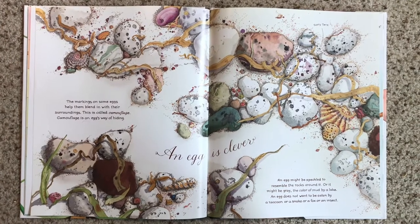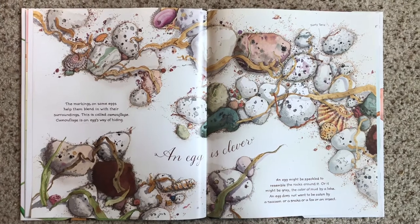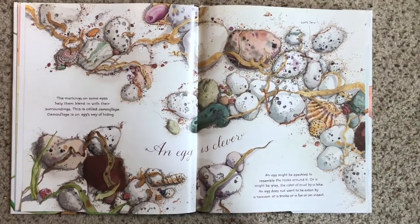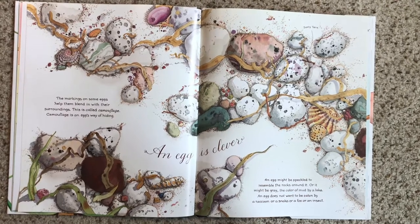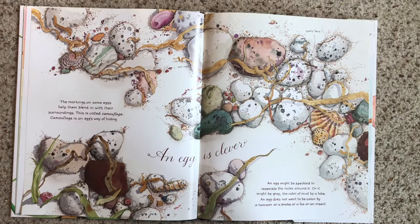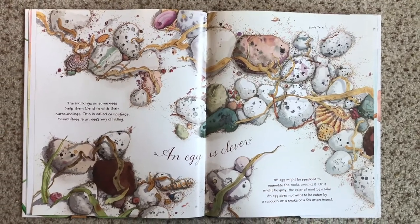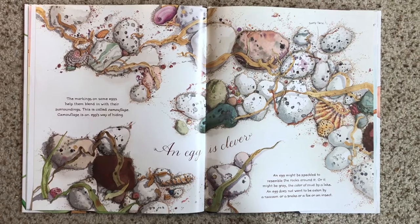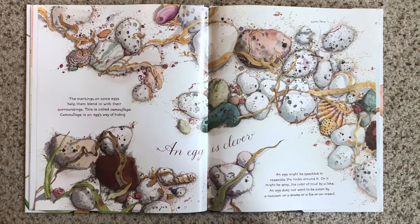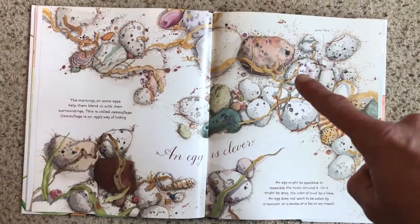An egg is clever. The markings on some eggs help them blend in with their surroundings — this is called camouflage. It's an egg's way of hiding. An egg might be speckled to resemble the rocks around it, or it might be gray, the color of mud by a lake. An egg does not want to be eaten; it wants to hide. Can you find the sooty tern egg that's hidden here? Look carefully. Do you see it? Right there.